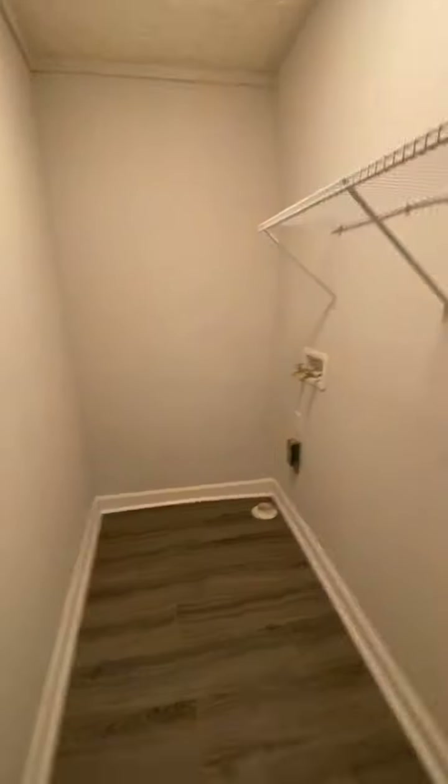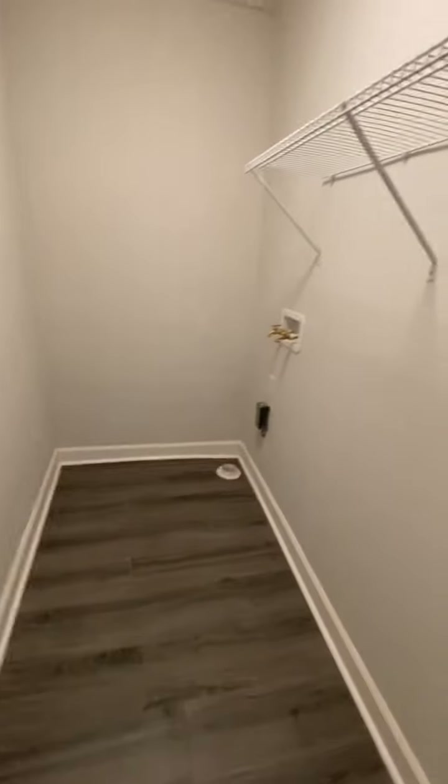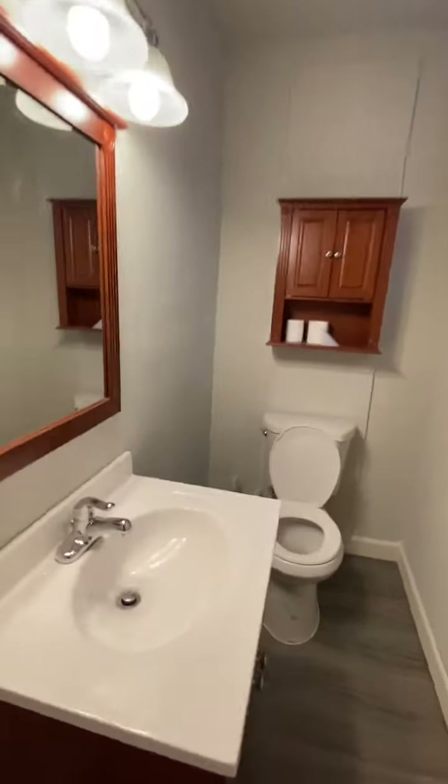That is our first floor laundry. We should probably oil those hinges. And then we have a first floor half bath — brand new, looks great.